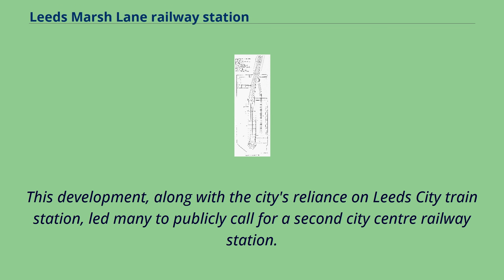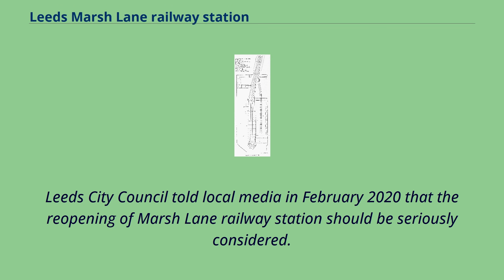This development, along with the city's reliance on Leeds City train station, led many to publicly call for a second city centre railway station. Leeds City Council told local media in February 2020 that the reopening of Marsh Lane railway station should be seriously considered.